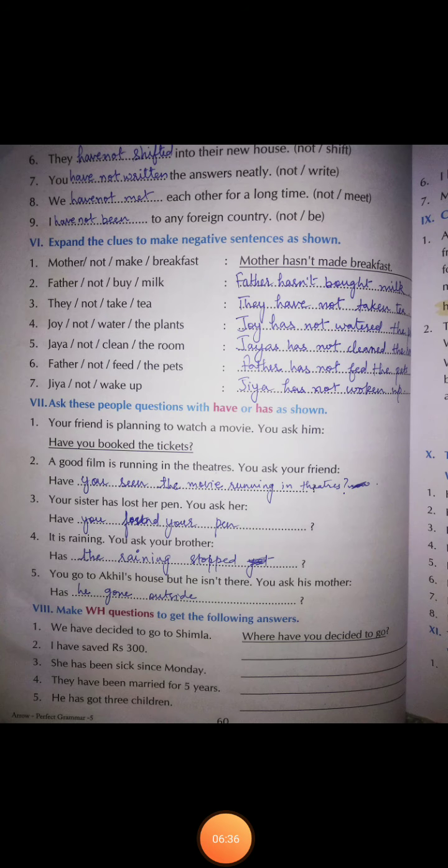Now exercise number seven: we have to ask people questions with 'have' or 'has' as shown. The first one is already done. Number one: your friend is planning to watch a movie, so what will you ask? — 'Have you booked the ticket?' Please write it in your book with your pencil, not with pen.